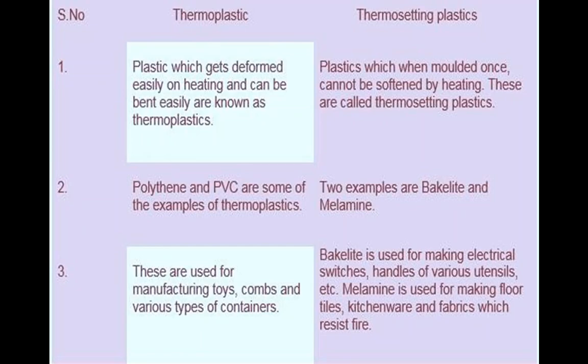Examples of thermoplastic include PVC, polythene, PS (polystyrene), PE (polyethylene), and PP (polypropylene). Examples of thermosetting include melamine and bakelite. The arrangement of thermoplastic is in a chain (linear) arrangement, while the arrangement of thermosetting is in a 3D nature.